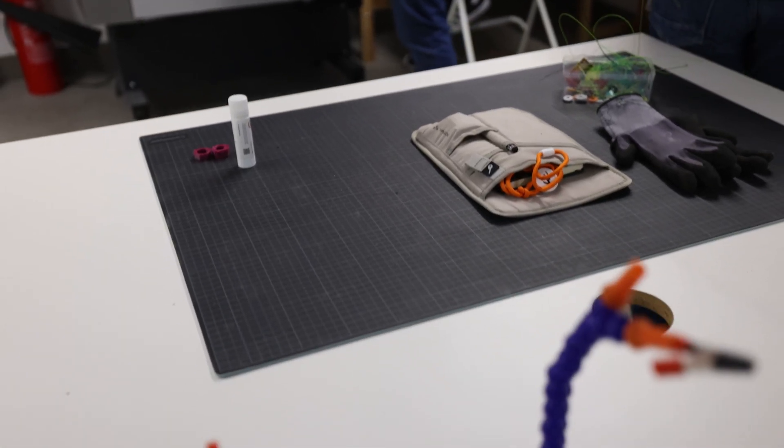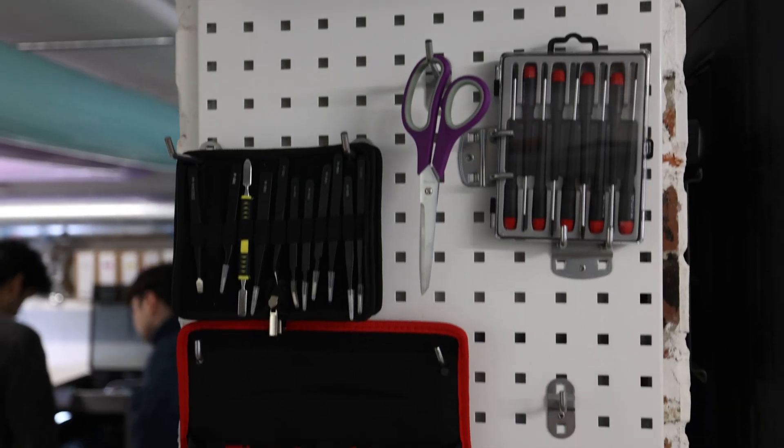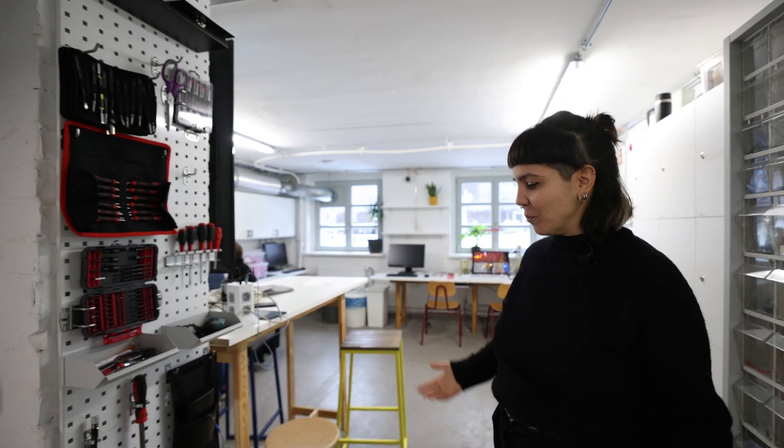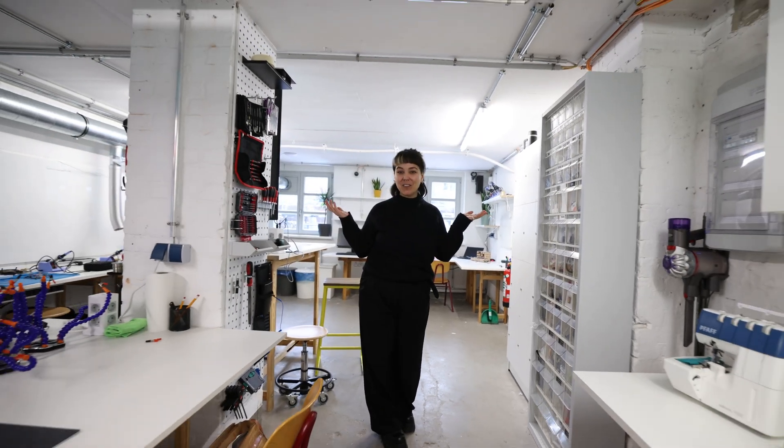We have more space for working, for example when we do big workshops. Also small tools for repairing mobile phones or computers. It is not only a Fablab for creating new stuff — you can also repair things you have at home. We have almost everything.